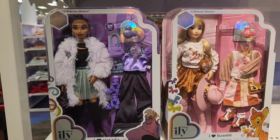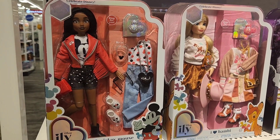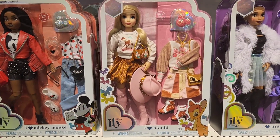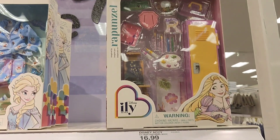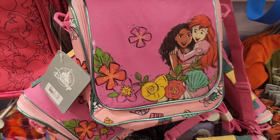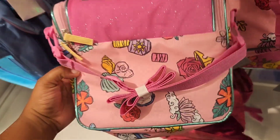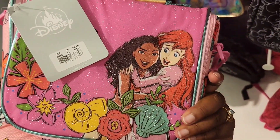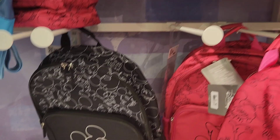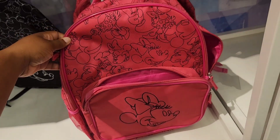They have new ILY dolls — that is an Ursula one, a Bambi themed one, and they actually have a Mickey Mouse one as well. I almost passed that one up, it was hidden in the back. They have the accessories at the top and also new lunch bags. This one is so sparkly and cute — it's sea themed because it's Moana and Ariel. They also have Mickey Mouse ones, and then the matching backpack and a Minnie Mouse one. I'm pretty sure they also have a matching Minnie Mouse lunch bag too.